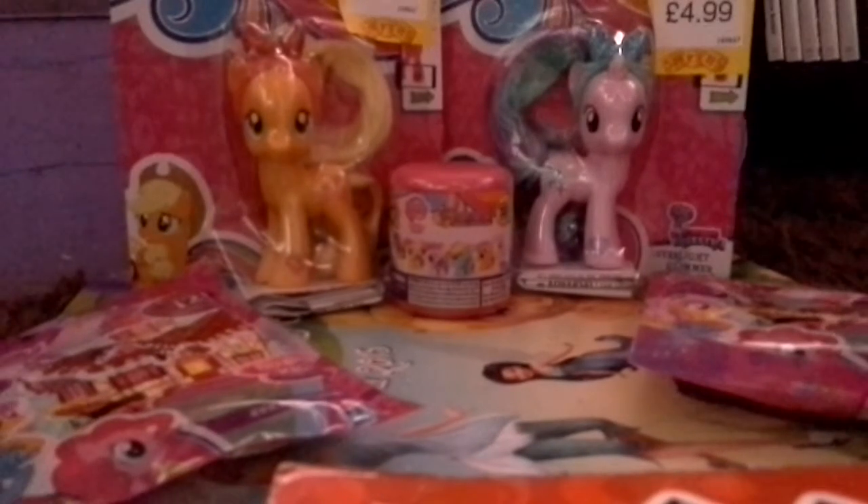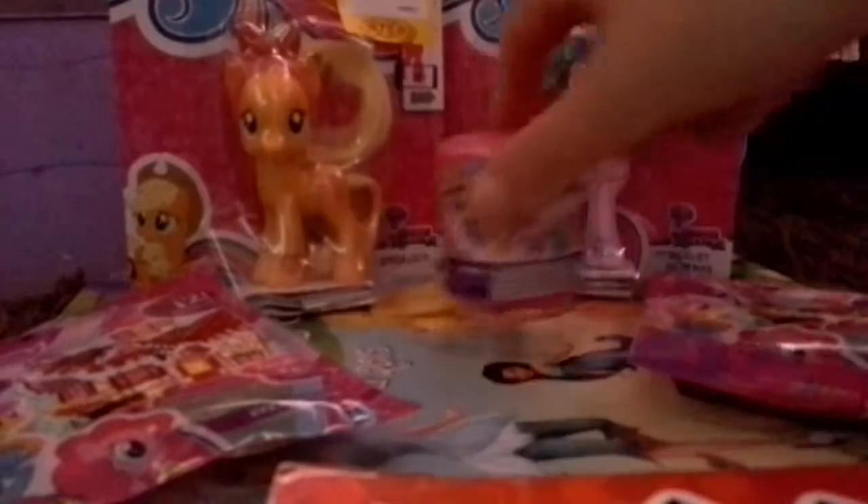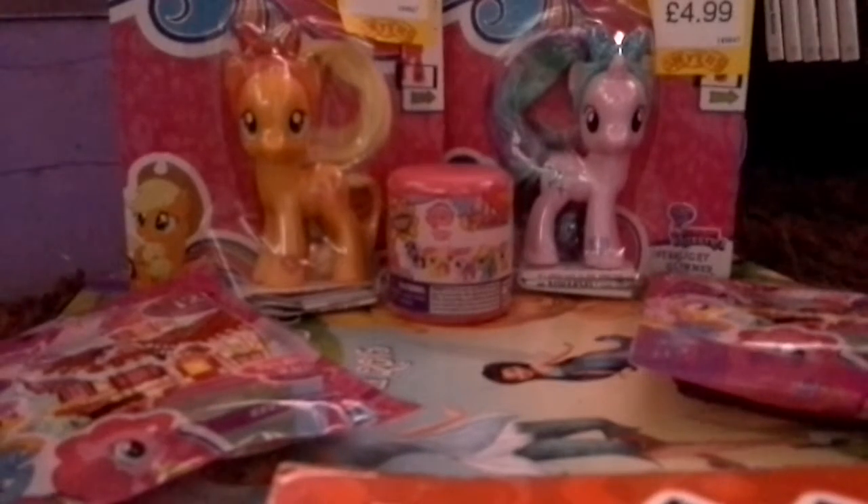I tried looking through the little peepholes at the top through the light, and it looks like dark colors. It could be Rainbow Dash, but it looks more like a purpley color.